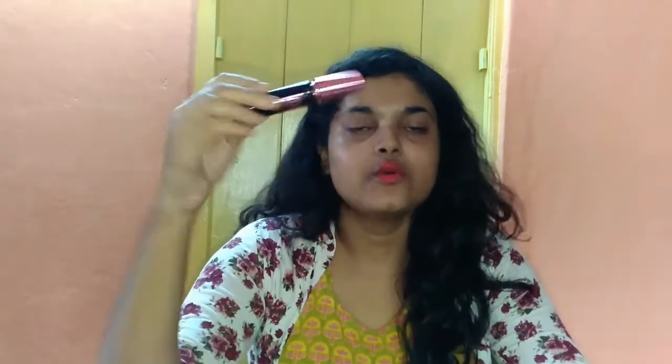I have the waterproof one here, and the second one is the Colossal Volume Express mascara, which is the non-waterproof, washable version. They also have lash sensational mascaras, push-up drama mascara, falsies mascara, and they recently launched the Gigi Hadid collection.